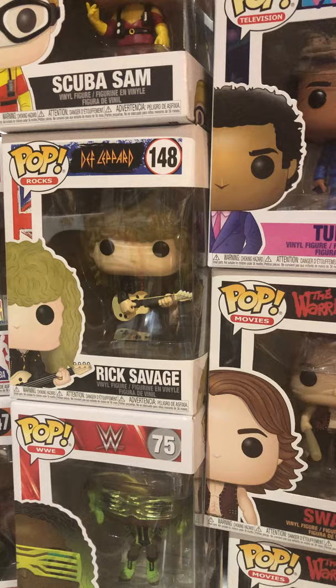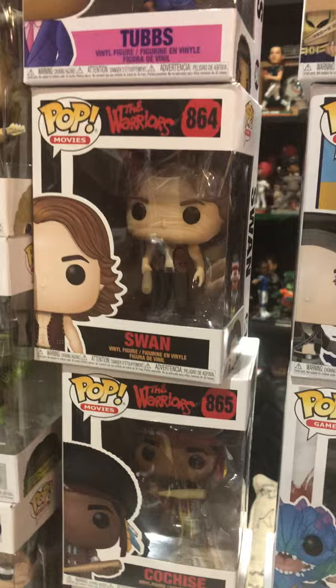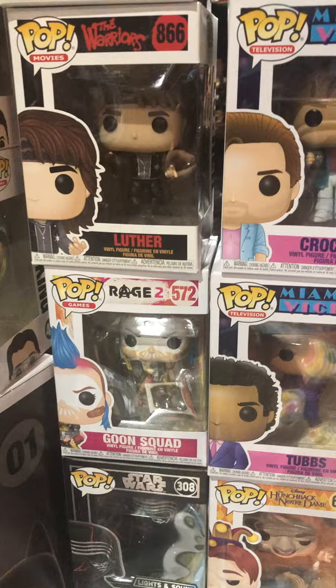Naomi from WWE. Def Leppard pop — Rick Savage. Scuba Sam, Miami Vice — nice artwork there; there's Tubbs, Crockett's over here. The Warriors — great movie! Can you dig it? Swan, Cochise, Luther. Rage 2 Goon Squad. Lights and sound Kylo Ren Supreme Leader.